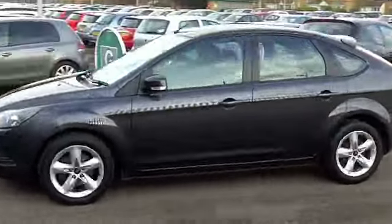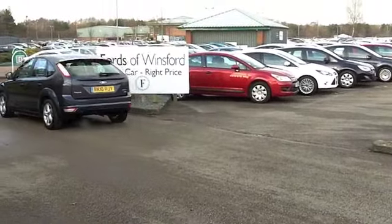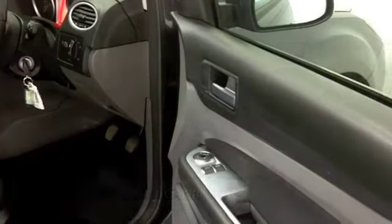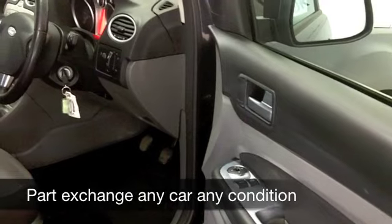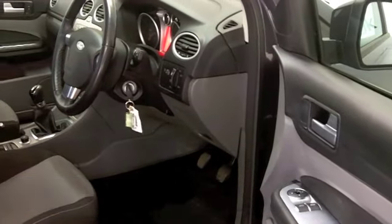It comes from 2010 and we have about 32,000 on the clock, so nothing to worry about there. Get inside and it's the usual fare — nice quality materials. These cars are definitely built for comfort.